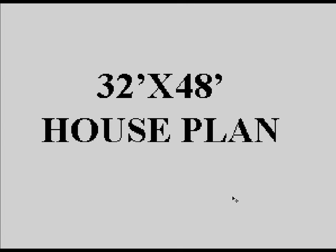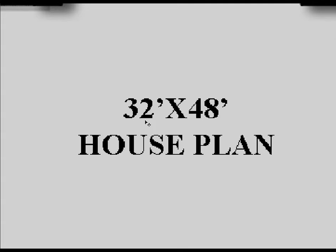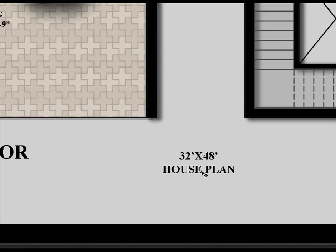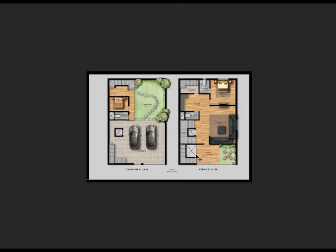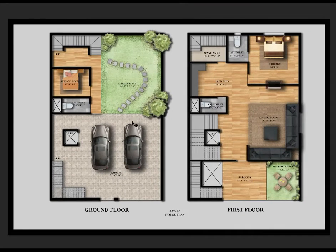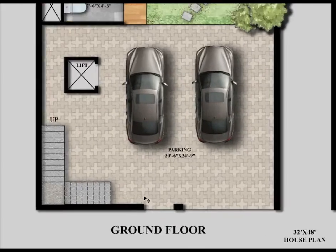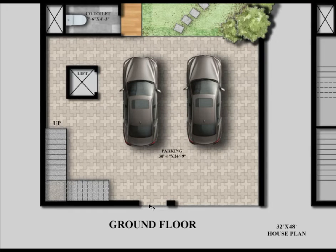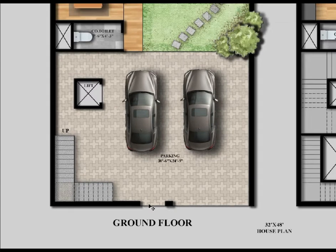Today we will see a 32 feet by 48 feet house plan. Let's start with the ground floor. Here is the ground floor and here is the first floor. Here is the primary entry, here is the secondary entry, and here is another secondary entry.